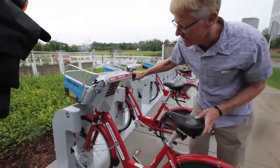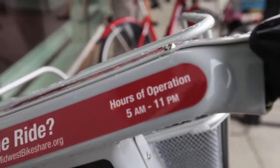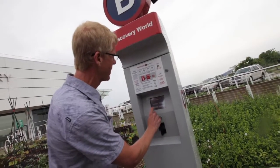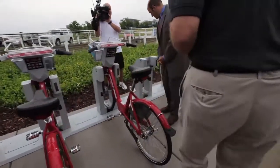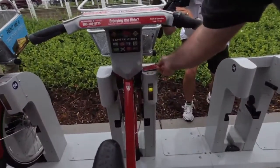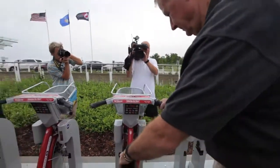If you want to use a bike but don't have a membership, you can walk up to any station with your credit card, swipe it, go through the prompts on the kiosk, and enter your phone number so we can send you text messages about your trips and billing information. You'll then select a bike, it releases from the dock, you check it out, adjust the seat, and take off for your trip.